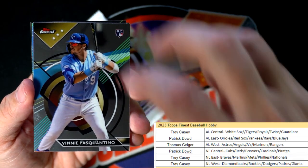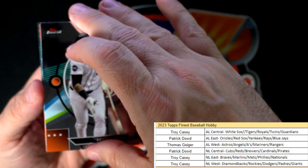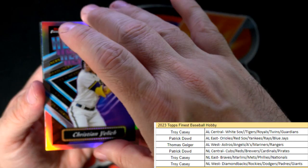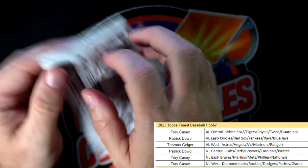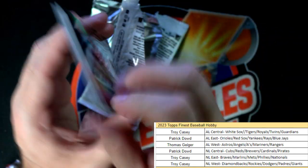Vinnie Pascantino, then we got Javier Baez. And a headliner: Christian Yelich for the brew crew - Patrick D, coming out to you. Manny Machado and Michael Conforto.